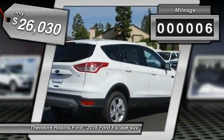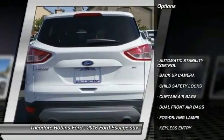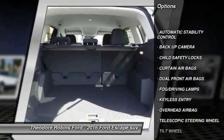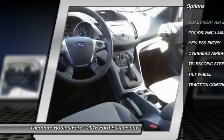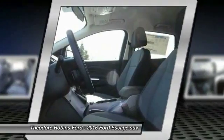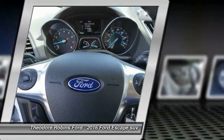This vehicle has less than 100 miles. Here are some of this vehicle's great options: keyless entry, backup camera, traction control, automatic stability control, child safety locks, fog lamps, dual front airbags, tilt steering wheel, telescopic steering wheel, four-piece floor mat set.